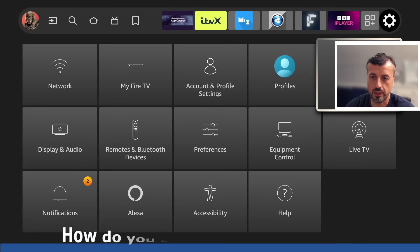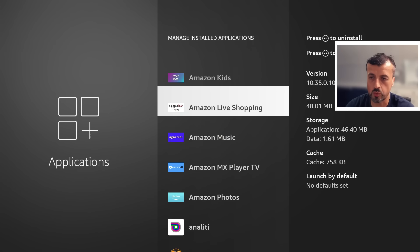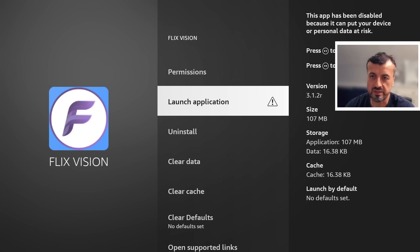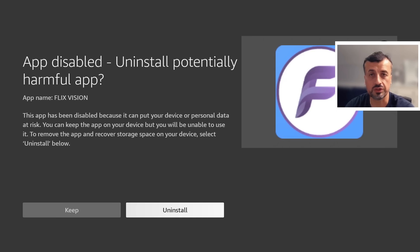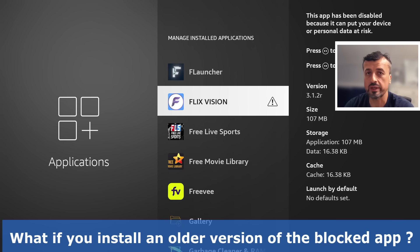When you go to your settings and applications, the blocked app will show with a small exclamation mark icon telling you it's been disabled. There's nothing you can do other than uninstall it or leave it in a disabled state. There's no way to actually launch it — clicking on it just brings up the same box giving you the option to uninstall or keep it disabled.